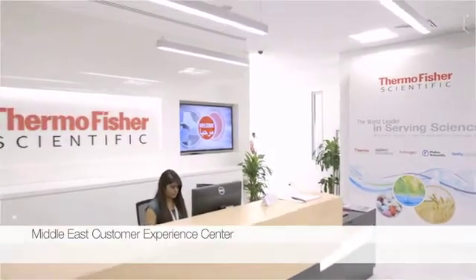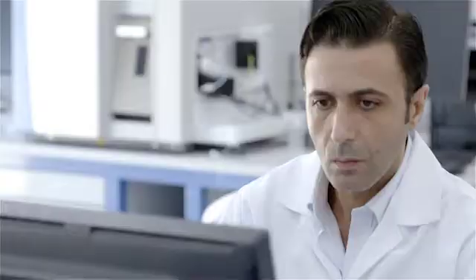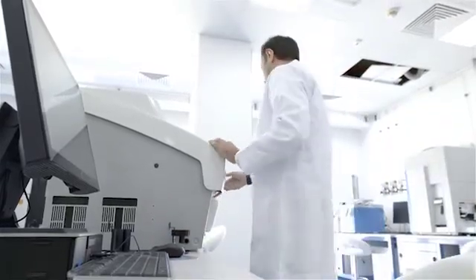Thermo Fisher Scientific has there a customer experience center, showcasing a wide range of state-of-the-art technologies. Growing investments in research and healthcare are supported by application and product experts who help customers to succeed.